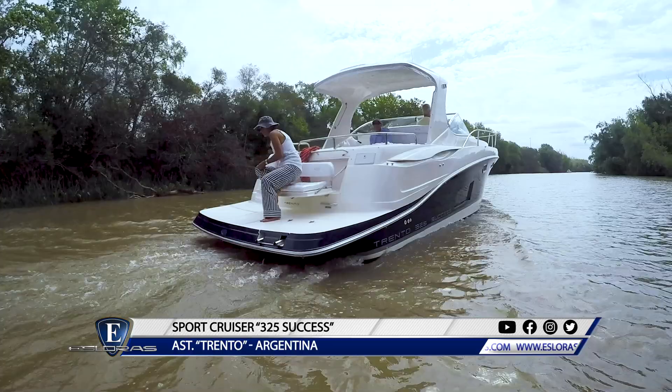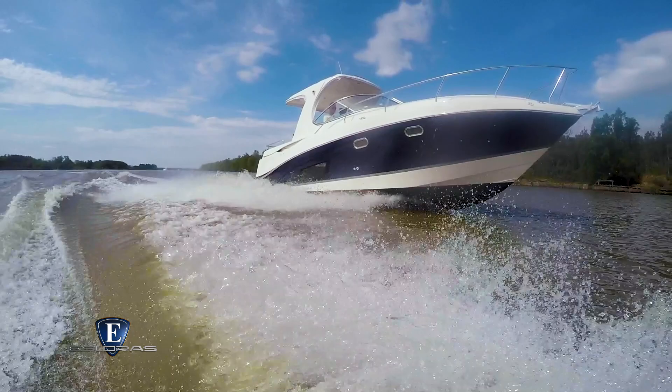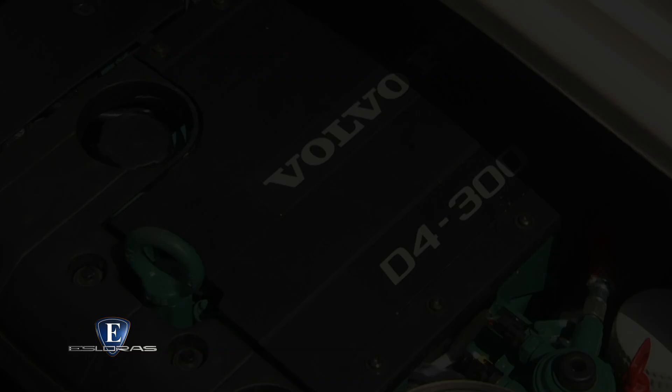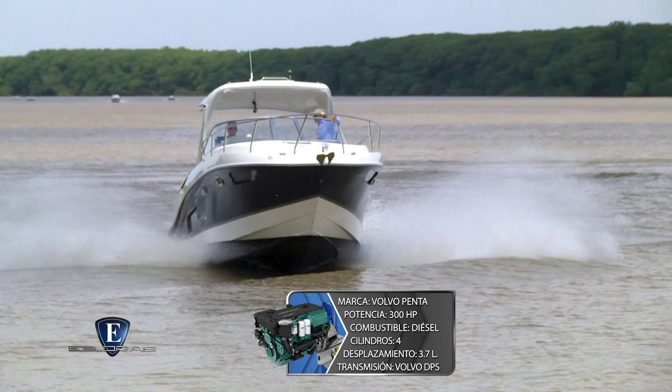El fondo con una marcada V en proa que va suavizándose hacia popa, con dos grandes cantoneras por lado, le permite una buena condición de navegación con buen comportamiento en presencia de marejada. Sale fácilmente a planeo y se desliza sobre el agua con suavidad y firmeza al mismo tiempo. Lo probamos con el Volvo Penta D4 de 300 HP, un motor de última generación con cuatro cilindros, desplazamiento de 3,7 litros y transmisión mediante pata Volvo DPS.